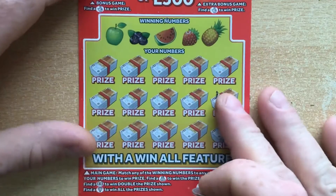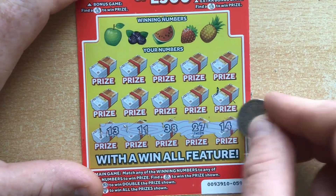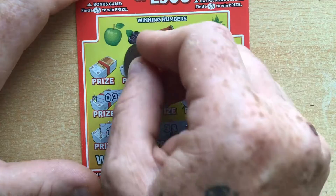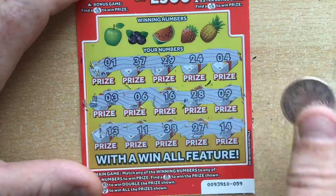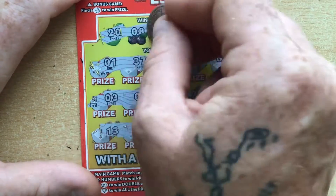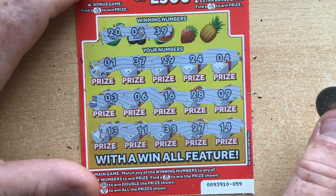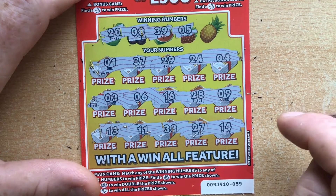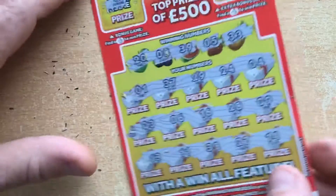Not this time. Number eight — nope. I've got four, I've got a six. Nope — dead one. Right, dead one.